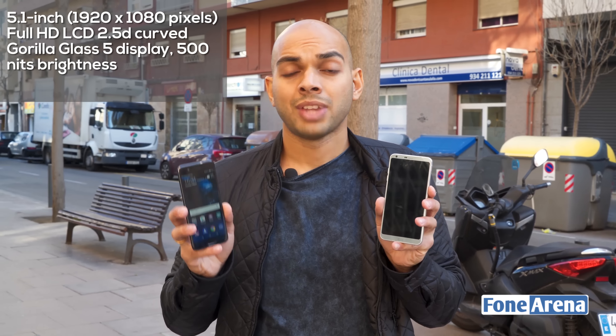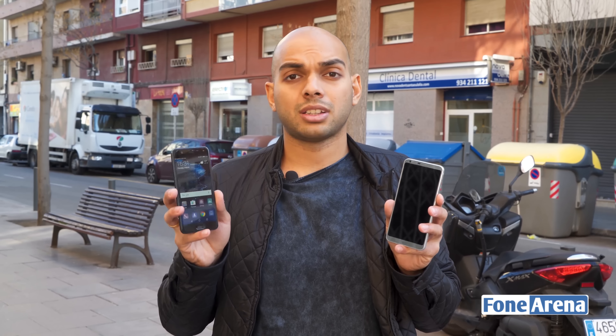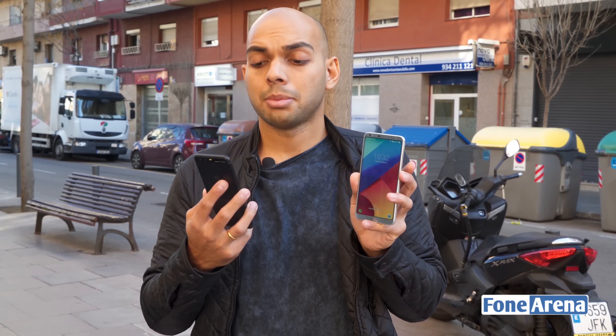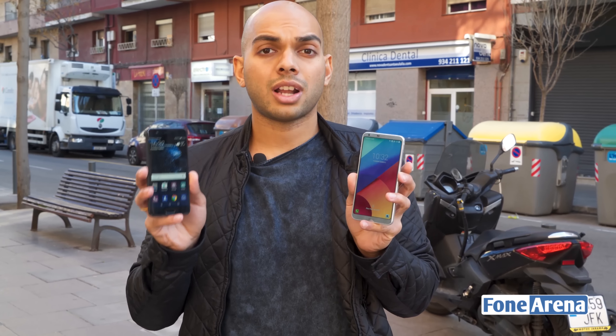The P10 features a 5.1-inch display with Corning Gorilla Glass 5 protection and a 1080p resolution. The G6 makes do with Corning Gorilla Glass 3, but considering most of us use a tempered glass or screen protector, this shouldn't be a big deal. The P10 has a really nice, compact design. Although it doesn't have the same small screen-to-body ratio as the G6, the G6 feels a bit inferior in build quality — the premium materials don't seem as refined or polished as on the P10.